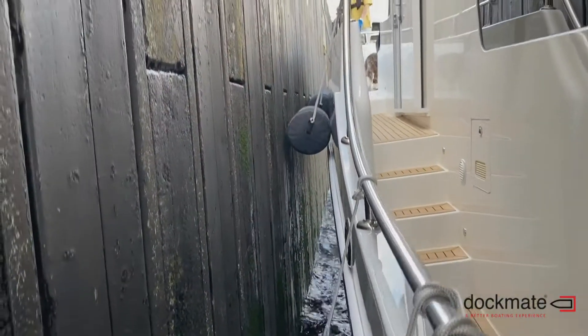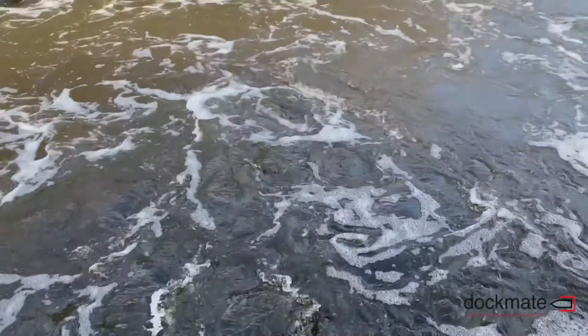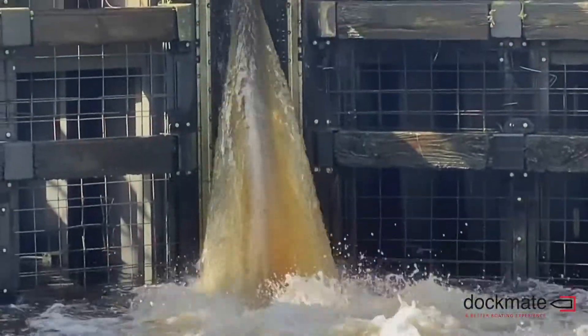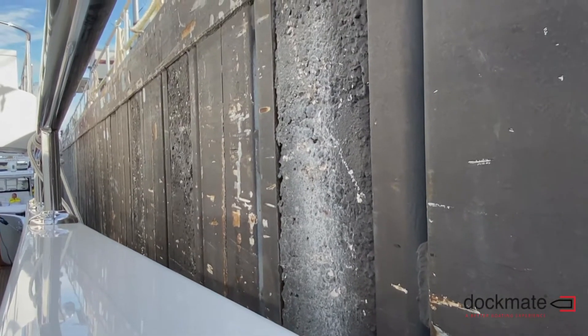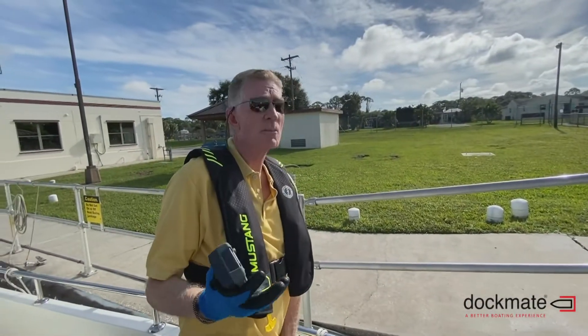Having the dock mate out here on deck with us is much safer because we can use our thrusters and hold the boat stationary. You see the turbulence in the water around us and the boat will want to pivot and spin. This enables us to hold the boat securely against the wall while the boat is rising in the water, so the lock chamber is almost full.